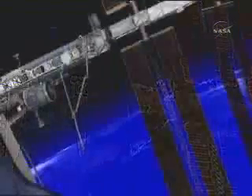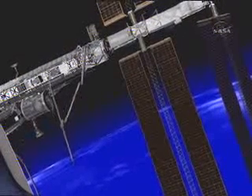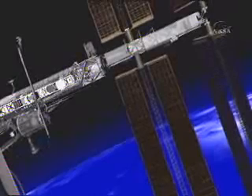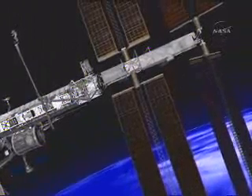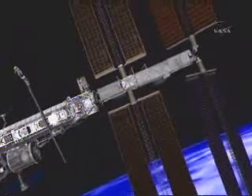We've also got a graphical representation of what we expect the EVA day to look like. This shows the station robotic arm holding the OBSS, and you can see Parazynski has already ingressed the OBSS. He's on the very tip, taking what has got to be a fabulous ride on his way to the 4B solar array. One of the challenges is maneuvering the robotic arm and the OBSS past the P3 and P4 solar arrays, which we're going to have parked for this activity.